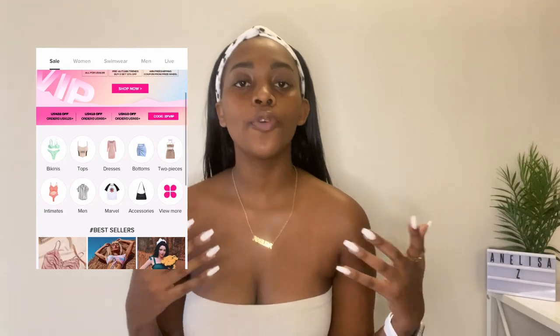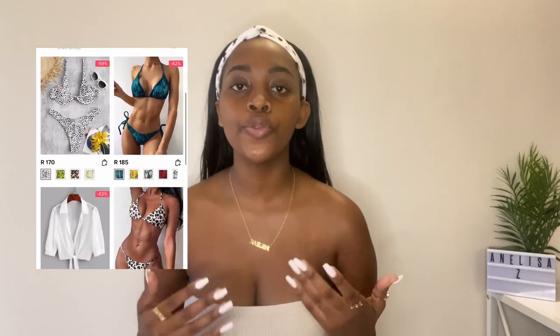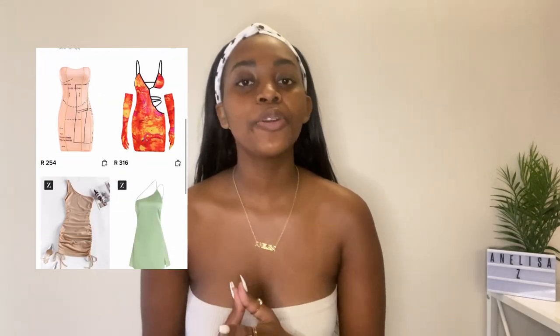I'm pretty sure we all know of Zaful, but if you don't, Zaful is a popular online store that sells affordable swimwear, accessories, and clothing. They're most popularly known for their swimwear, but their clothes have also stepped up over the months and years. In this haul, I'll be reviewing five items of clothing, one bikini, and two accessories. Please don't forget to like, comment, and subscribe — chat, on the road to 11K — and let's get into it.